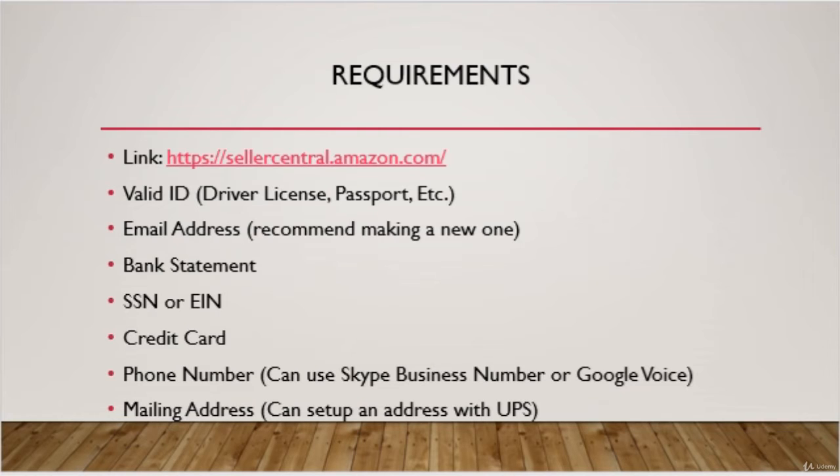In order to register an account, Amazon is going to require some information. You're going to need a valid ID and a valid email address — I suggest making one specifically for Amazon emails. They also may ask for a current bank statement within two to three months, your Social Security number or EIN, a valid credit card, and a valid phone number.